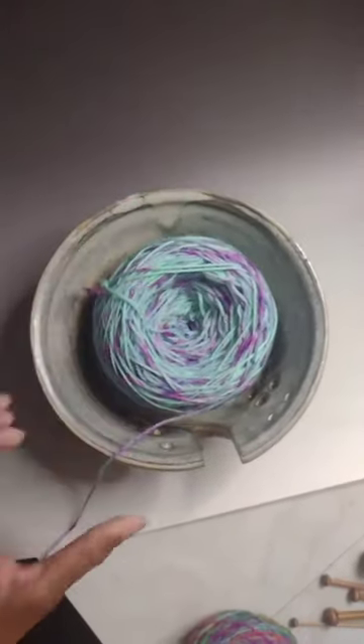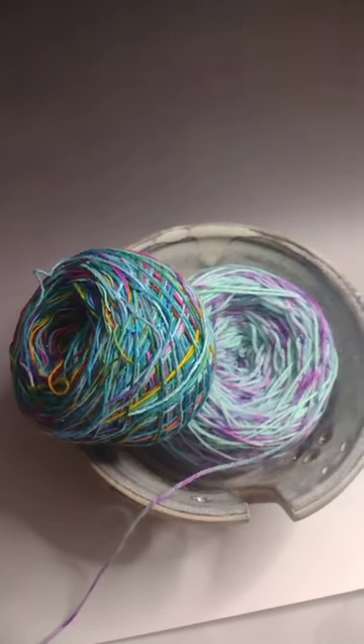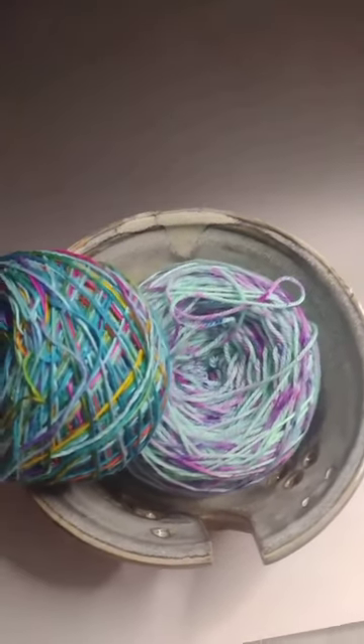If you work with beefy cakes she's perfect for that, or if you work with smaller cakes you can probably fit a couple in there. She's my favorite because her colorway just reminds me of the state of Missouri, which is my home state.